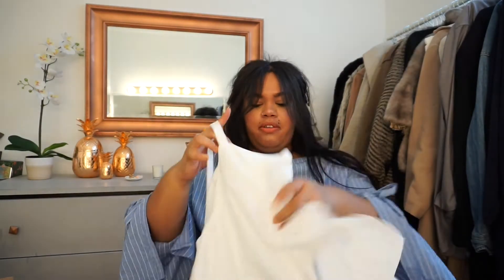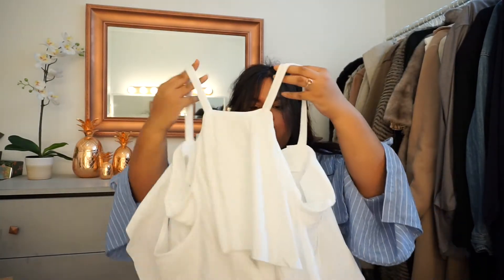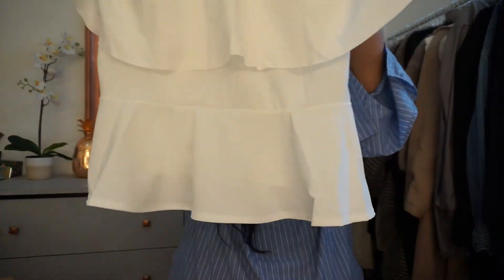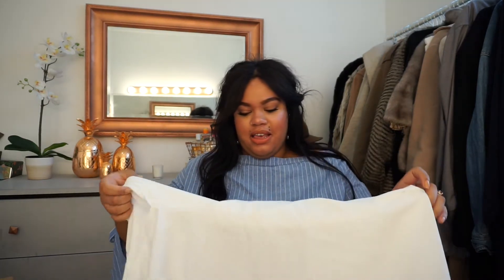The next item is the Club L Plus ruffle detail peplum top. I love peplum tops — they're so forgiving and can dress up anything. The material is like a jersey stretch fabric, not scuba, with ruffled sleeves on both sides. It's a cold shoulder design with the peplum at the bottom. I usually don't buy light-colored tops because I tend to spill on myself, but I'm excited about this one. It was on sale for about $19 and I'll link it below.